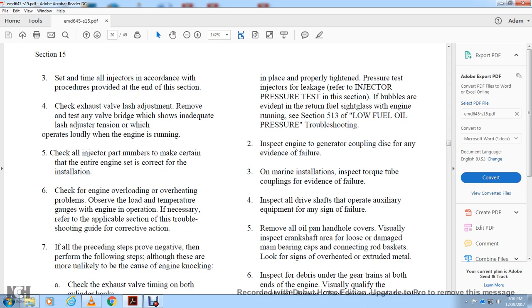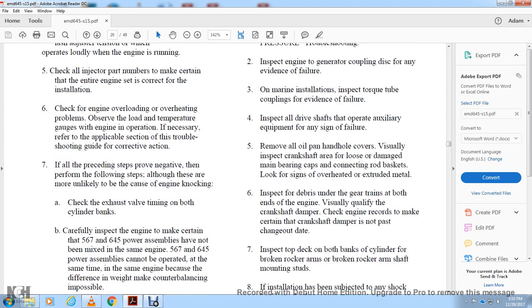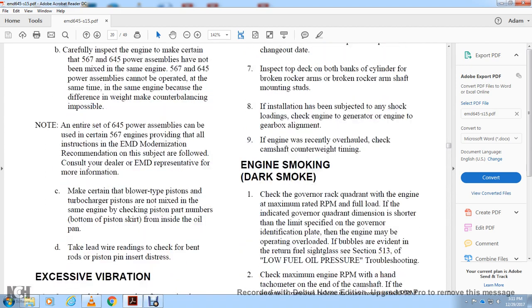Remove the oil pan handhole cover and visually inspect the crankshaft area for loose or damaged main bearing caps and connecting rod bearing locks. Look for signs of overheated or extruded metal and inspect debris in the gear trains. Visually qualify the crankshaft damper. Check cylinders, rocker arms, broken arms, shaft mounting bolts, and verify the installation status. Check the engine-to-generator alignment. If the engine was not recently overhauled, check the camshaft counterweight timing.